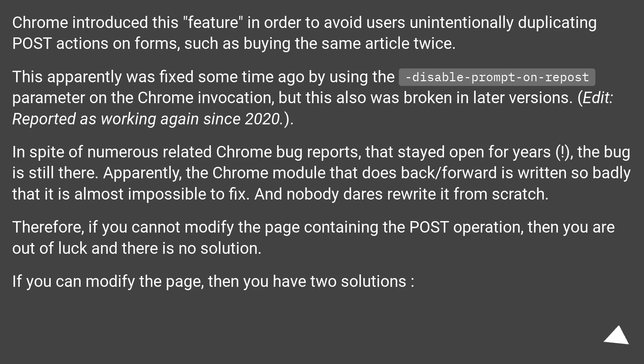And nobody dares rewrite it from scratch. Therefore, if you cannot modify the page containing the post operation, then you are out of luck and there is no solution. If you can modify the page, then you have two solutions.